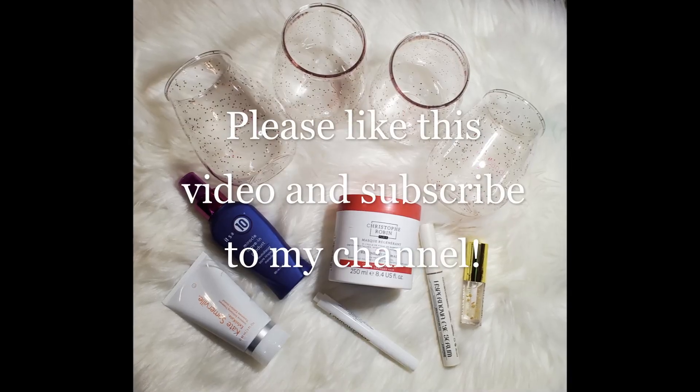That's it — box number four, FabFitFun spring 2022! What do you think? Do you like this lifestyle subscription box? Let me know — what did you get, what did you choose, or what did you want to choose and couldn't? Let's talk about it. I love you all, I'll see you in my next video — have a good one, bye!